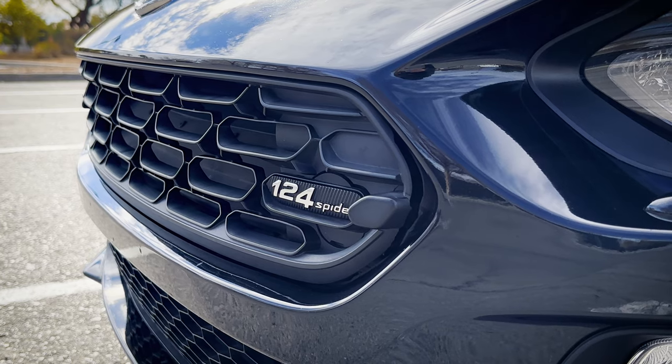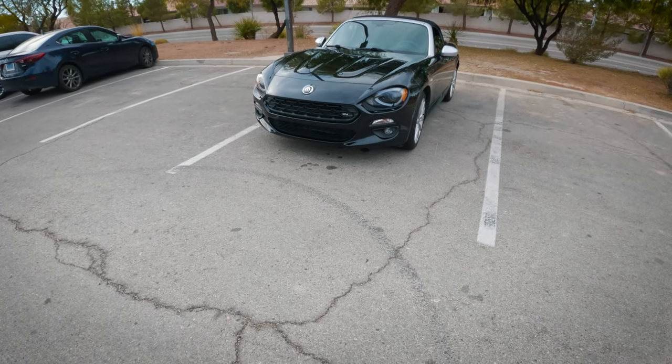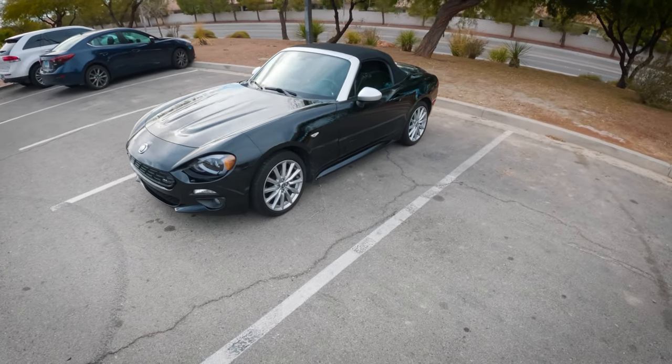They did a good job, especially when you look at the front — you can see the inspiration from that original car. I'm curious, what do you guys prefer: the Mazda Miata or the Fiat 124?